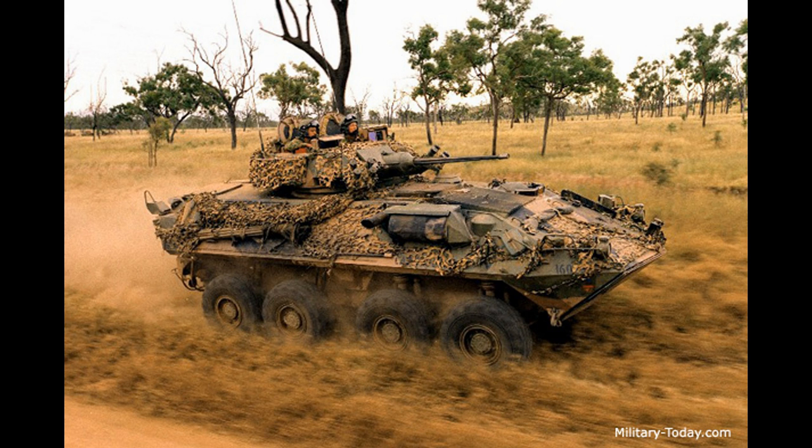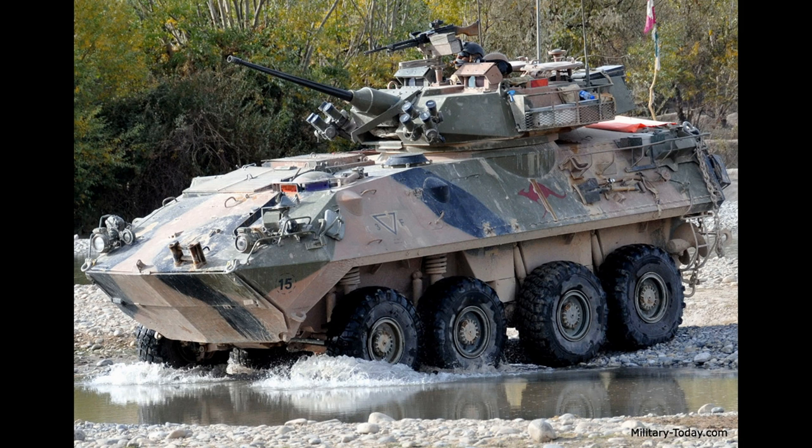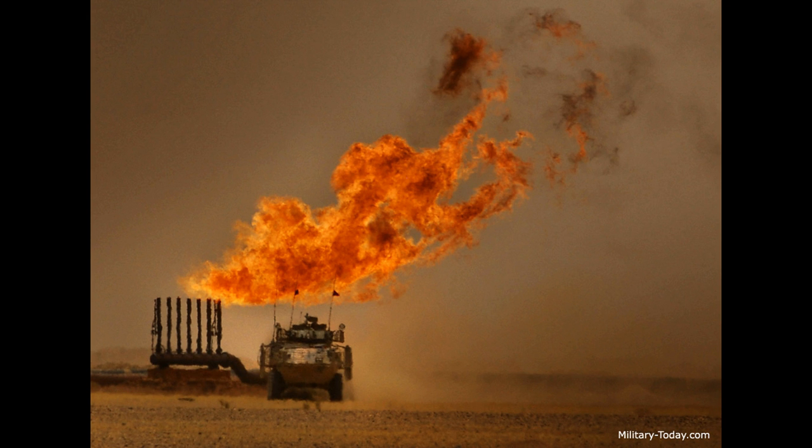The LAV-MEWSS is for electronic warfare. The LAV-25 first saw combat during the invasion of Panama, and also saw service during the Gulf War, the war in Afghanistan, and the invasion of Iraq.